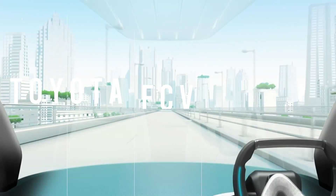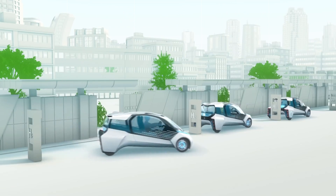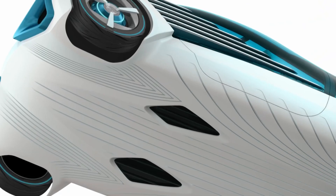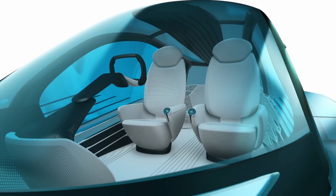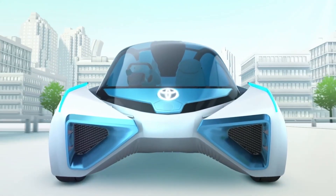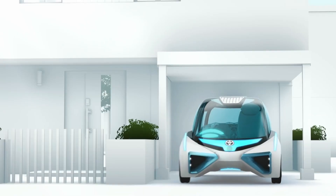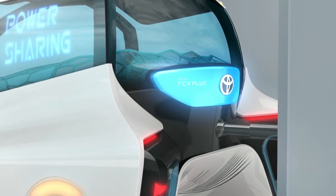The Toyota FCV Plus is a hydrogen-powered EV that is 100% eco-friendly. Not only does this mean that it doesn't release harmful greenhouse gases like carbon dioxide into the air, but the car's only byproduct is water vapor. What's more, the fuel cell can be reversed to deliver power to your home or office in case of emergencies.